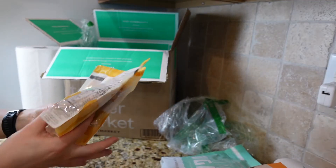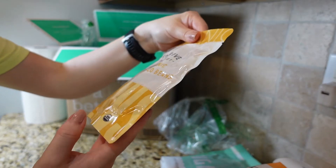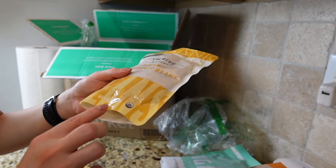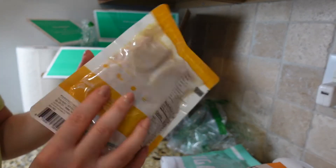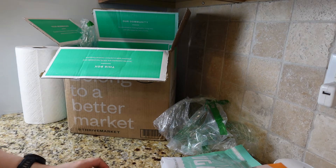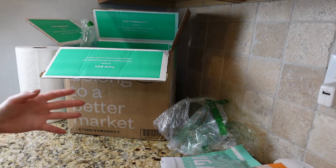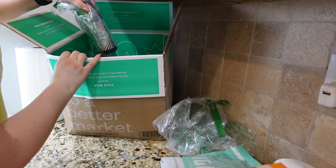Next up is garbanzo beans in a pouch — not in a can, which is interesting. I like this idea better because it takes less space than cans. It is a smaller size at 10 ounce, but it is organic. I usually use this for chili or chicken chili recipes. You have to buy a minimum of two — that's a Thrive Market thing where certain items require buying a minimum of two, four, or another number.